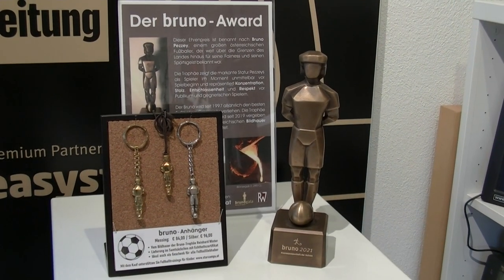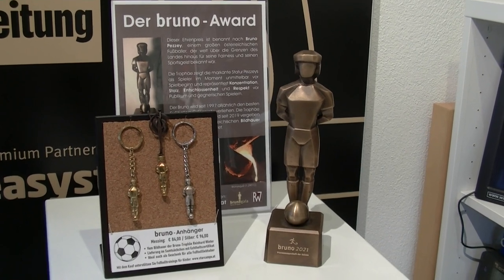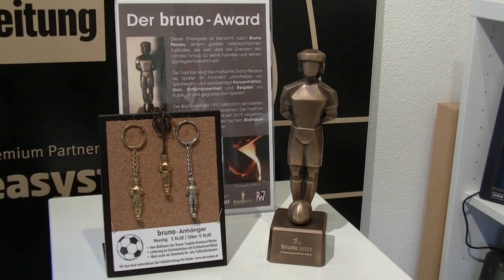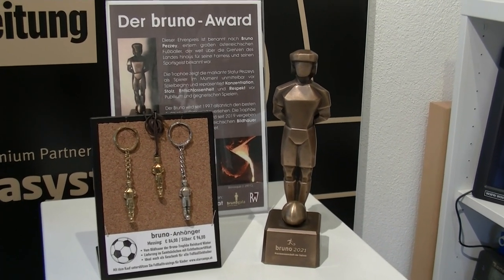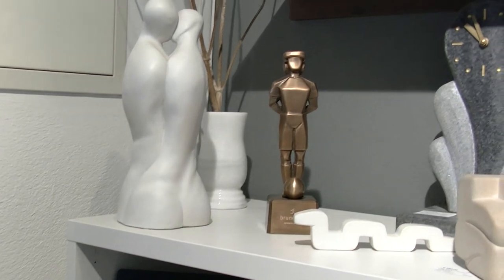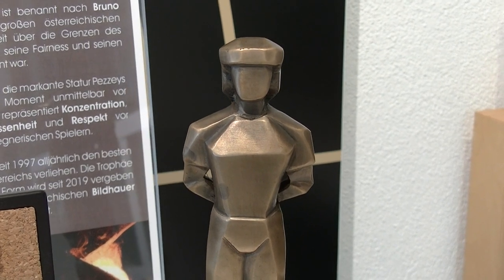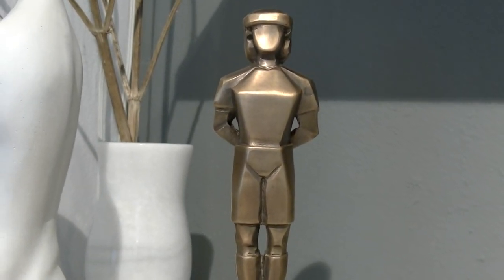Was einem Freizeitfußballtrainer sofort ins Auge sticht, ist der Bruno. Der Bruno ist eine Auszeichnung, die an Fußball in Österreich vergeben wird, von der VDF, der Vereinigung der Fußballer. Wie kommt der bitte zu dir? Hast du auch Fußball gespielt? Mit dem Ball bin ich sehr wenig begabt, deswegen habe ich mich eher darauf verlegt, die Statue zu machen. Das Modell für diese Trophäe habe ich 2019 gestaltet, und seit damals wird die Bruno-Trophäe in dieser Form jedes Jahr verliehen.